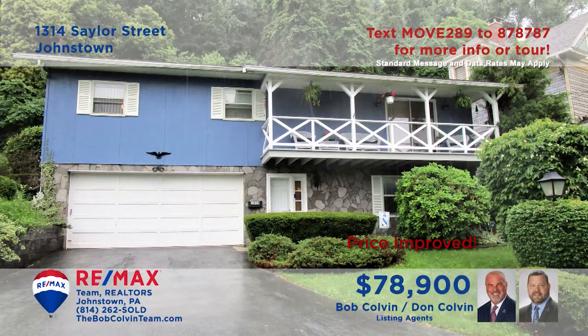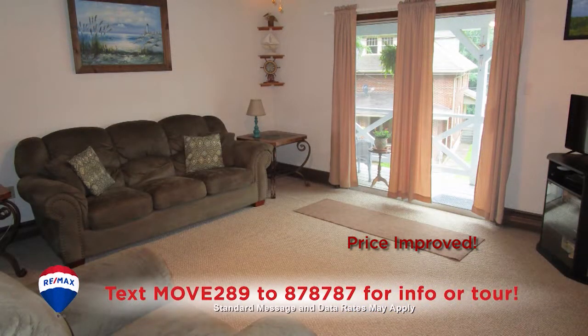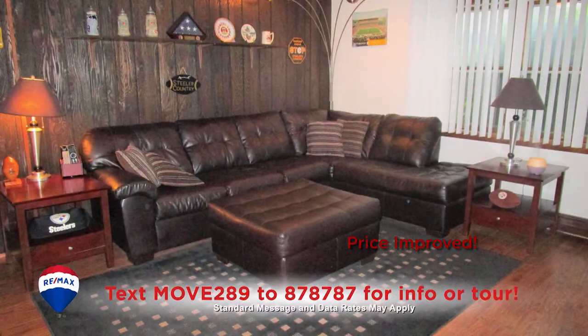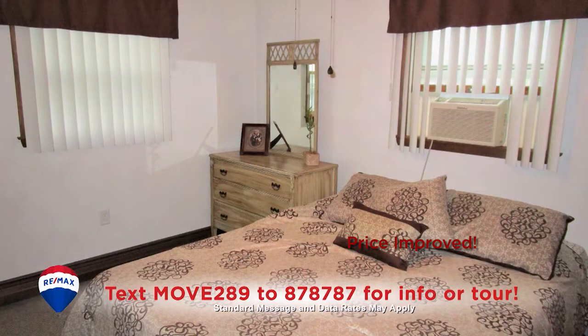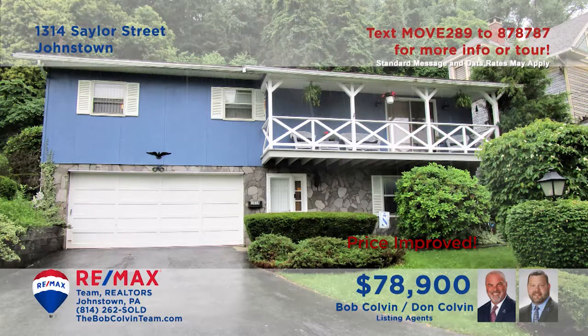Take a look at this charming raised ranch in the 8th Ward, presented by the Bob Colvin Team. The carpeted living room offers sliding door access to one of the home's two deck areas, while the den features laminate flooring and two storage closets. The kitchen provides a breakfast bar and all appliances, as well as an adjacent dining area. And you're sure to rest easy in any of the home's three bedrooms. Take a personal tour with a member of the Bob Colvin Team right away.